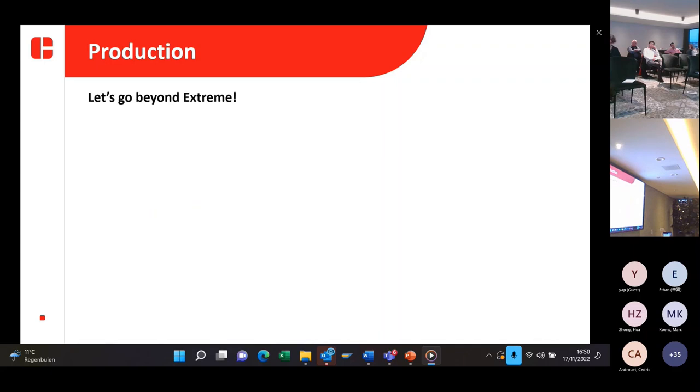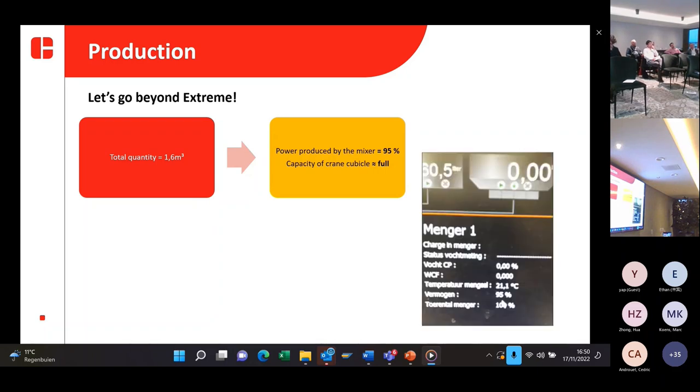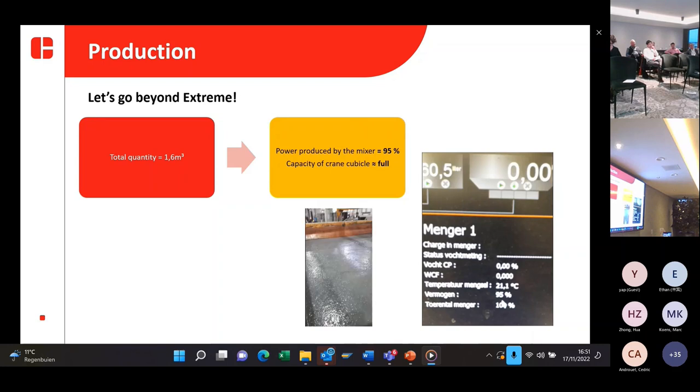We decided to go with Alboric Xtreme for the corner panels as well. The total quantity produced for those full corner panels was 1.6 cubic meters. The power produced by our mixer was 95%, and we also reached almost the limit of the capacity of our grain cubicle, which can hold around 2 cubic meters. Here you can see the display in our operation area showing 95% power, and you can also see the grain cubicle was almost completely filled.